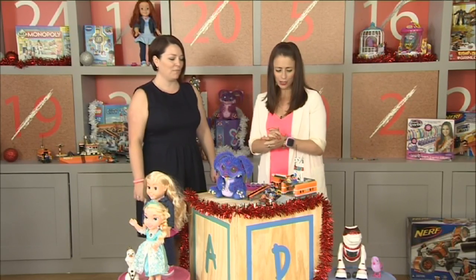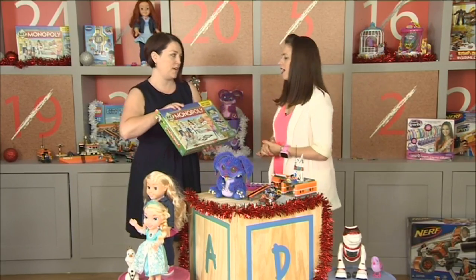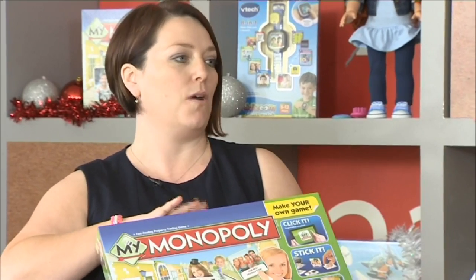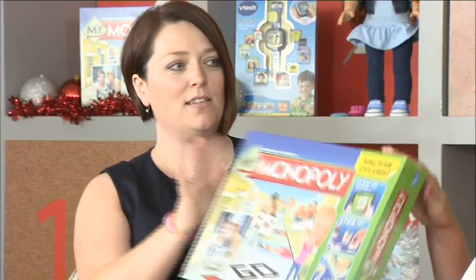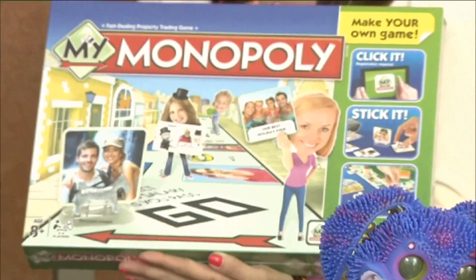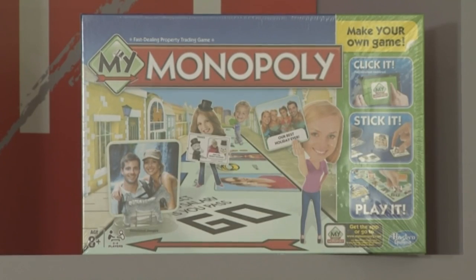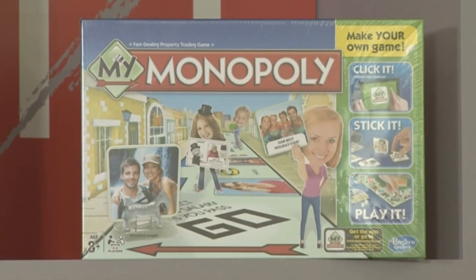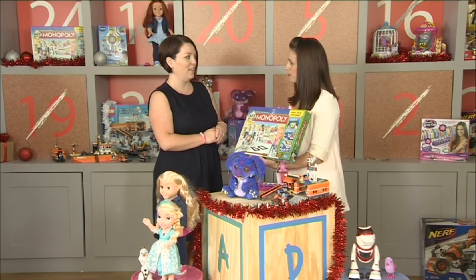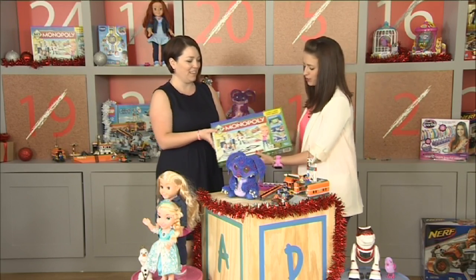We couldn't miss out a board game, of course — they're always on our best-selling list. Monopoly is actually turning 80 next year, and this is My Monopoly, which is a twist on the traditional game that allows you to personalize it and play in a completely different way. It's amazing — really different, but probably still brings the family round the table. My husband is fiercely competitive when it comes to Monopoly!